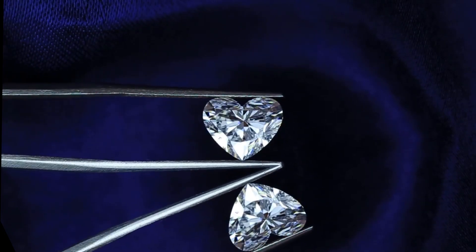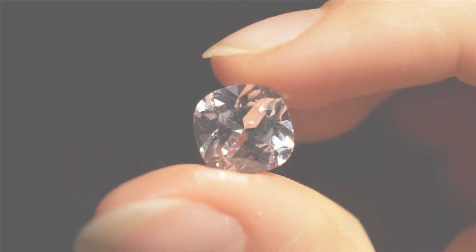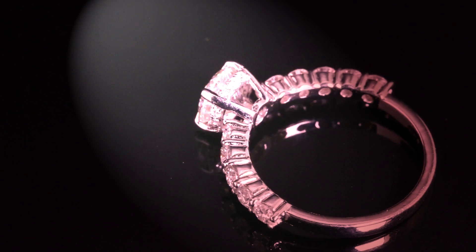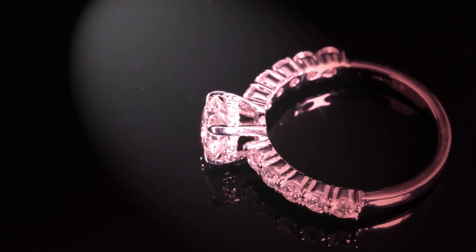In fact, it's common to spend more than $1,000 on a lab-grown diamond when it's for an engagement ring. In this video, I'll explain why lab-grown diamonds are so expensive, how their costs compare to natural ones, and ways to reduce the overall price of your diamond ring.